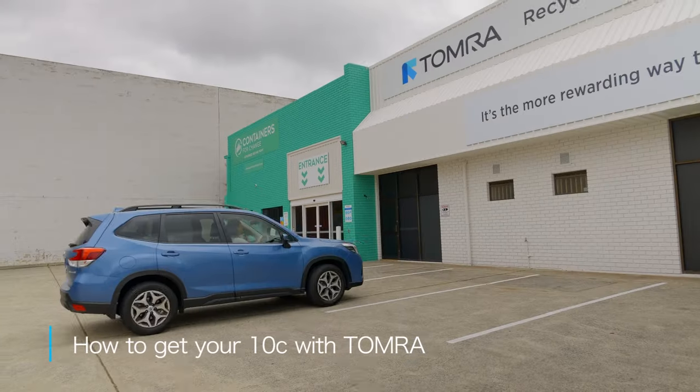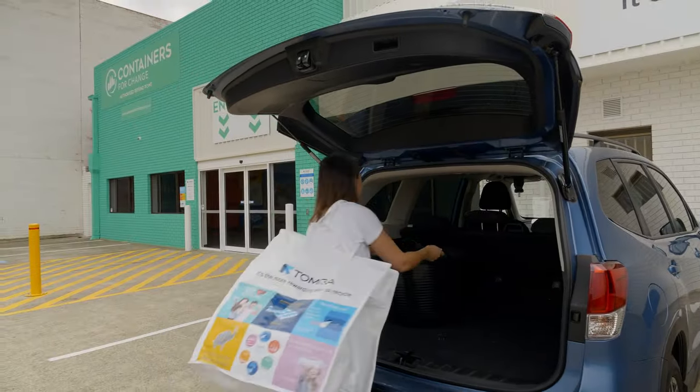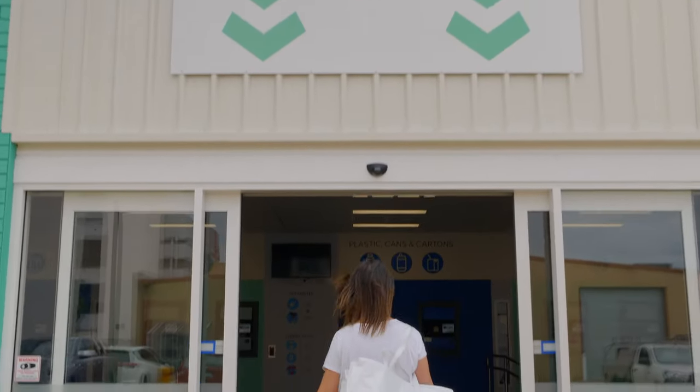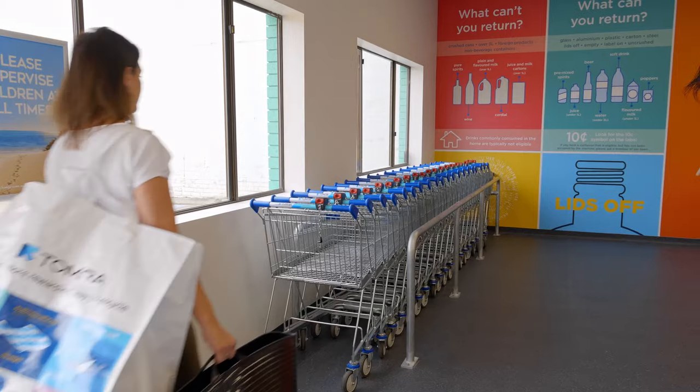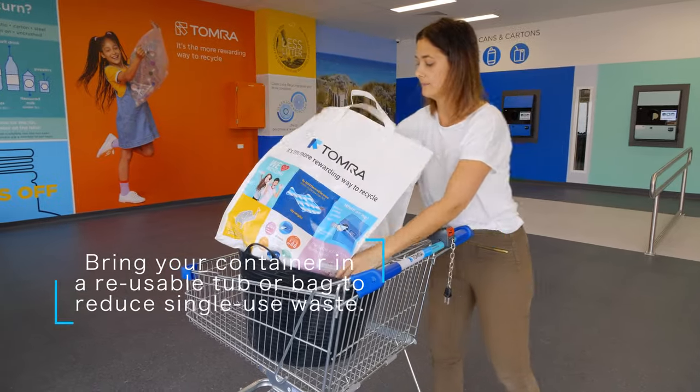Getting your 10 cent refund with Tomra is quick, easy and convenient. Our family-friendly recycling centres are quick and clean, and our friendly crew are always available to help you. Most drink containers are eligible for a 10 cent refund, including plastics, cans, cartons and glass bottles.